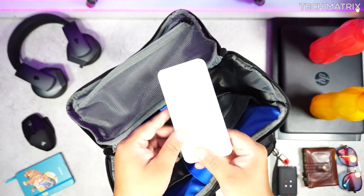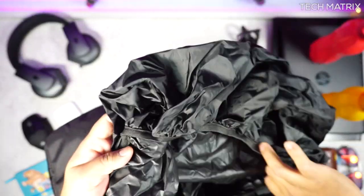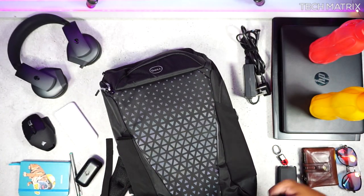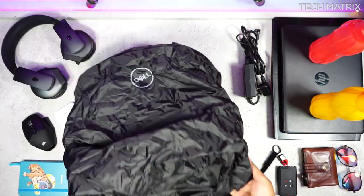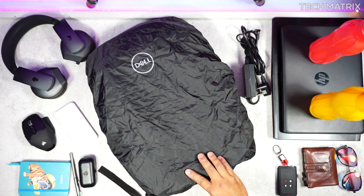You can store chargers below the headphones easily, and there are padded slots for mice, power banks, and earphones as well. At the bottom of the backpack, there's a zipper opening where you get the integrated, easily deployable rain cover for extra protection from adverse weather conditions. The rain cover is pretty good quality, covers the backpack very well, and also provides some cushion to the base when folded and kept inside.